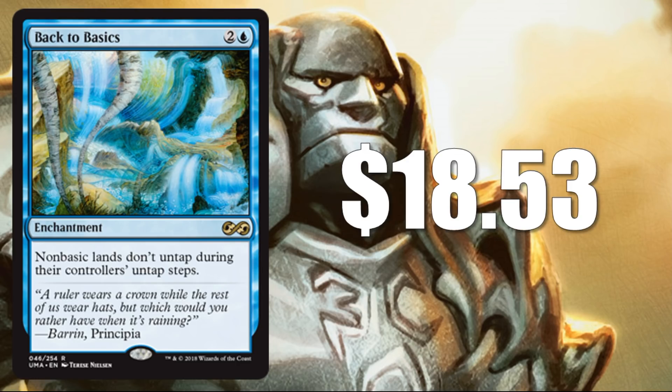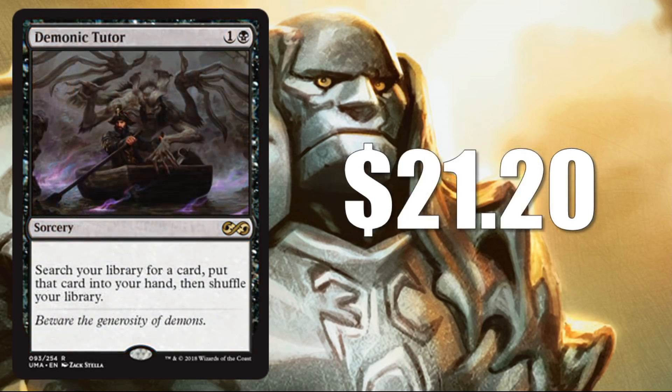Those foils had been listing for about $200, but have now stabilized over the last 24 to 48 hours around $90. Number 17: Demonic Tutor — a classic Magic card, originally from Alpha, Beta, Unlimited. Great vintage card. This one also got some new art. $21.20 for this rare.